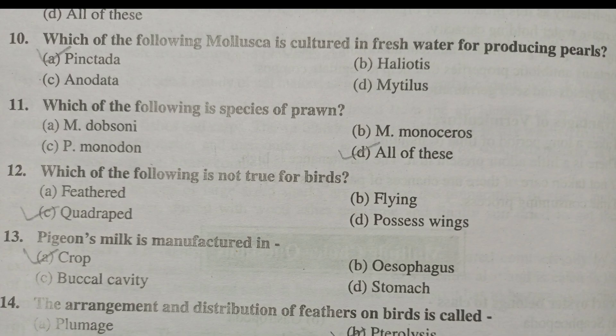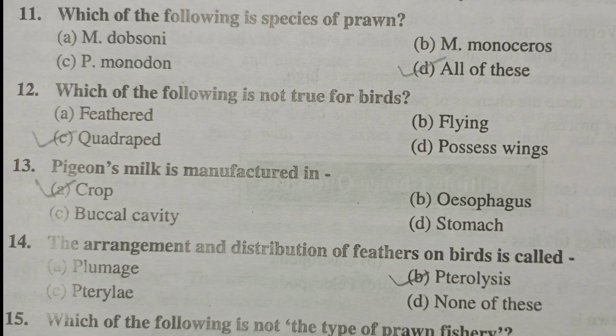Which of the following mollusca is cultured in freshwater for producing pearls? That is Pinctada data. Which of the following is the species of prawn? Ammonodon, ammonoceros, and ammonodon — all of these are correct.